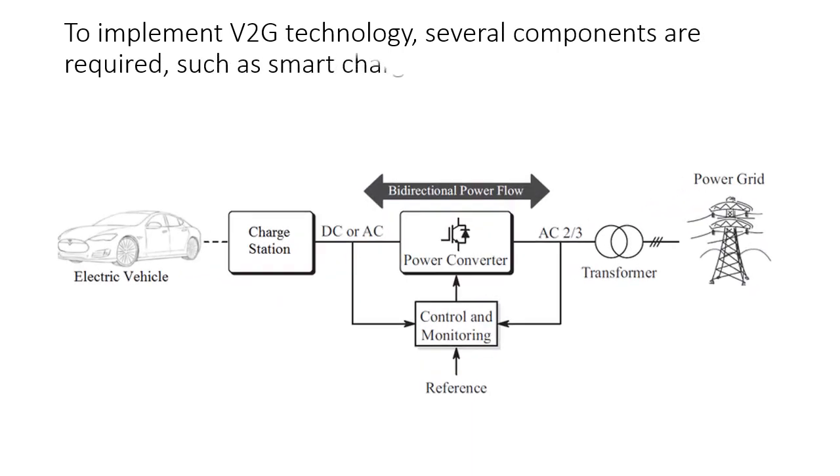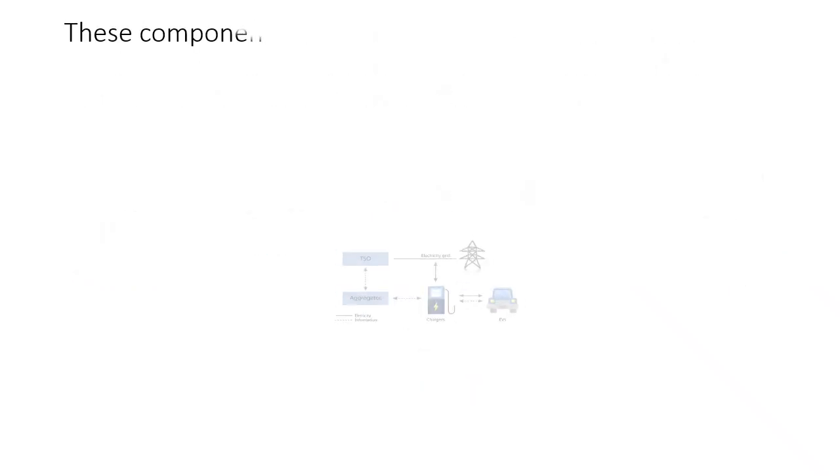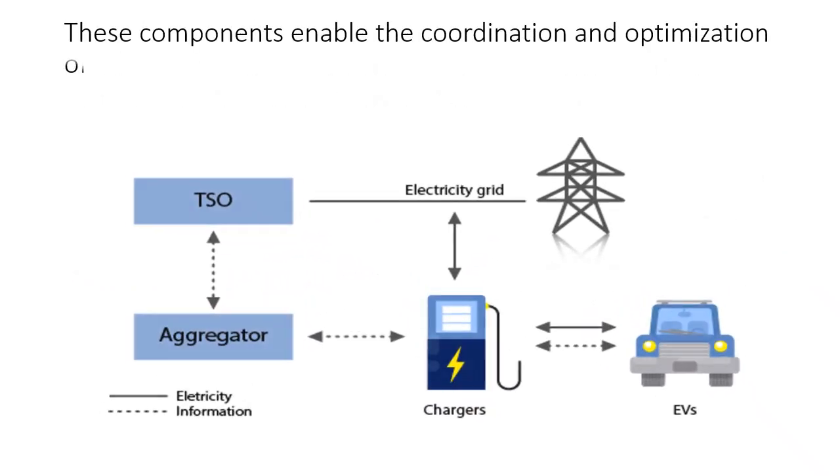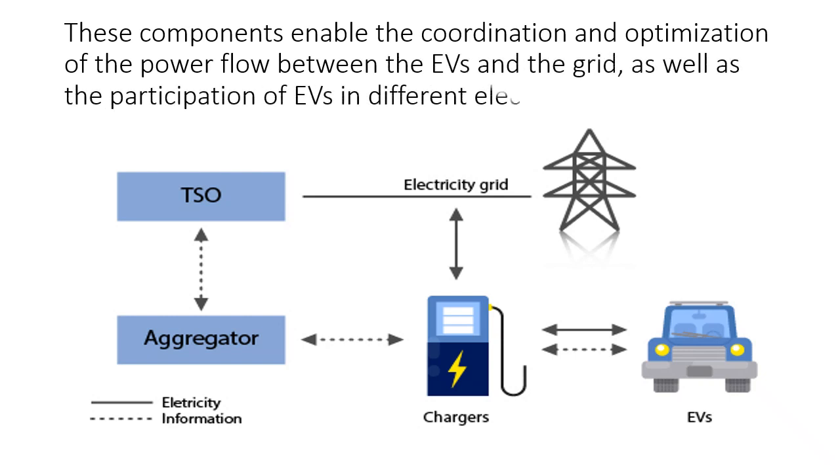To implement V2G technology, several components are required, such as smart chargers, bi-directional inverters, communication devices, and control systems. These components enable the coordination and optimization of the power flow between the EVs and the grid, as well as the participation of EVs in different electricity markets.